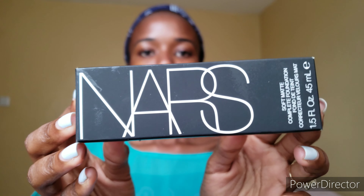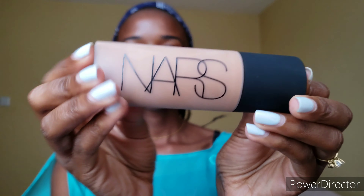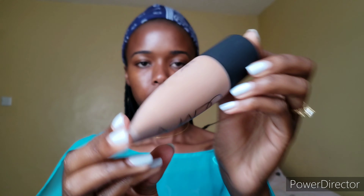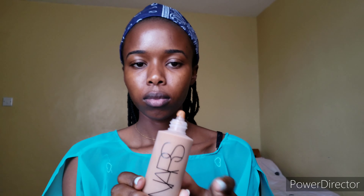To conceal, I prefer using foundation rather than concealers — it's just my preference. I'm using the NARS Soft Matte Foundation in the shade McKises, which is medium deep 5. The bottle comes in 45ml, which is quite a handful. The consistency is very liquidy — I just opened it and it was already oozing out, so be careful when you open it.